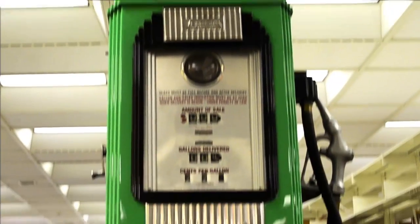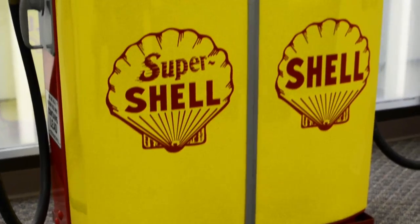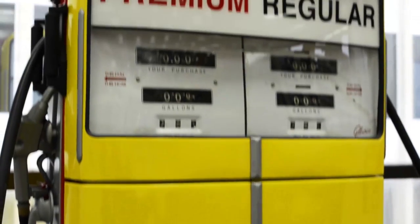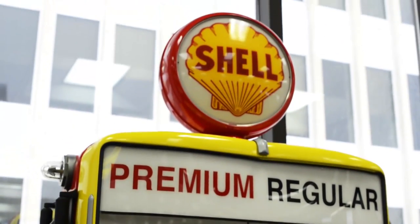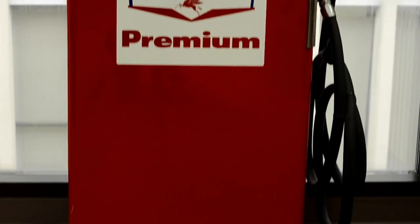The gas pumps were loaned to us by a gentleman named Jim Morley. He's a collector of all kinds of different automobilia and he was quite willing to let us borrow these for a little while. I think they add a nice accent to the area — they are actual gas pumps that were used.